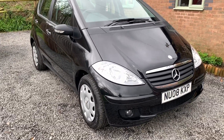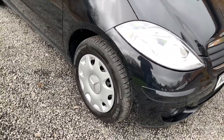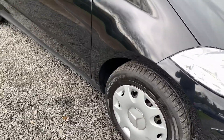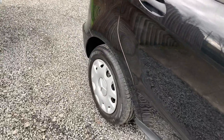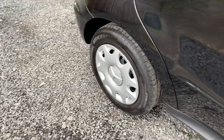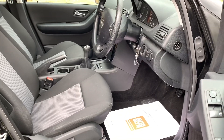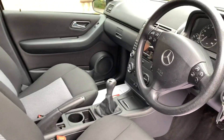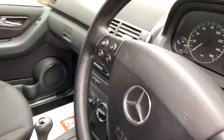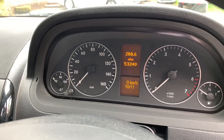Bodily the car is in very nice condition for its age and very low mileage at just over 50,000 miles. The car has four quality equal gear tyres and it is clear that the car has been very well cared for. The interior is in very nice order with no rips or tears to the seat. As mentioned it has done just 53,249 miles.